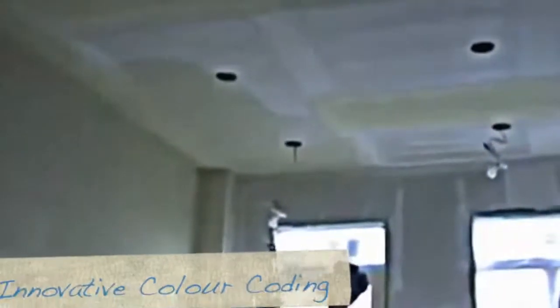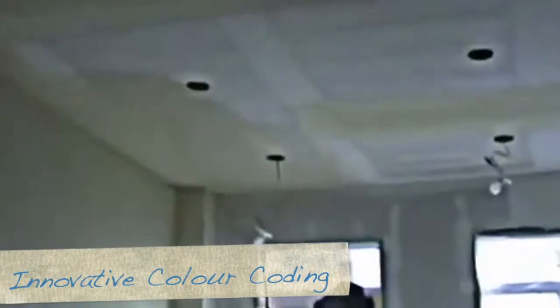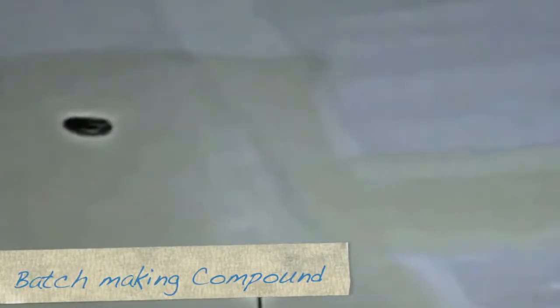The Level 5 finishing system also features an innovative color-coded compound system that allows quick, effortless tracking of the different stages of the taping process. JAD also batch makes its own uniquely formulated compound and customizes it to the client's specific needs.